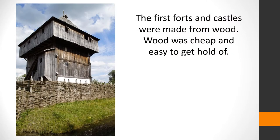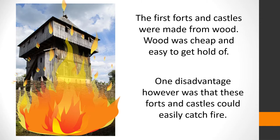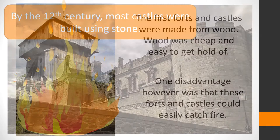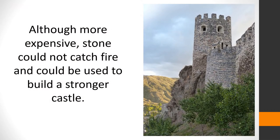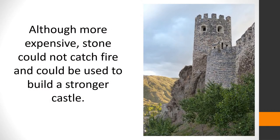The first forts and castles were made from wood. Wood was cheap and easy to get hold of. One disadvantage, however, is that these forts and castles could easily catch fire. By the 12th century, most castles were built using stone. Although more expensive, stone could not catch fire and could be used to build a stronger castle.